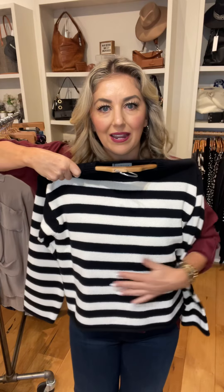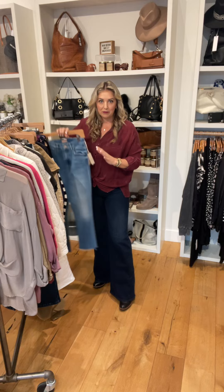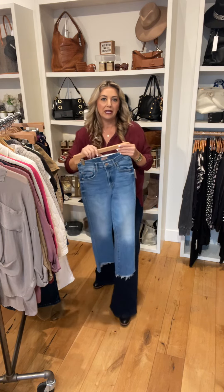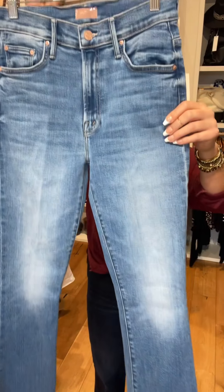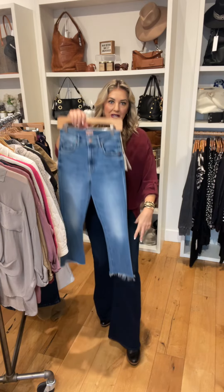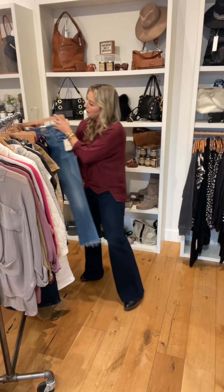This sweater in horizontal stripes in black and white — a classic year-round piece. And then from Mother we picked up some new denim. Mother is only carried at our Greenbrae and Novato locations. These are the Mother Insider — lighter wash. You're going to start seeing a transition to lighter washes. This has that step hem, so unfinished bottom, looks great with ankle boots for now.